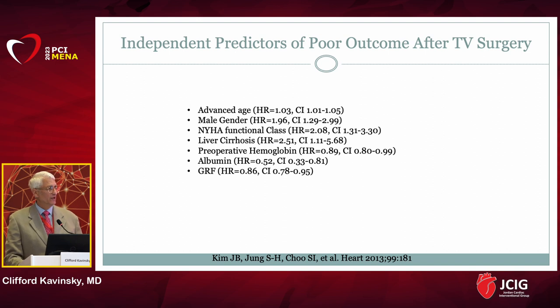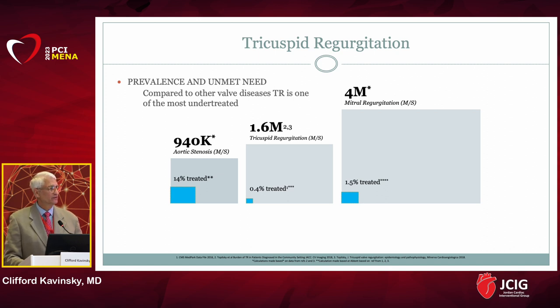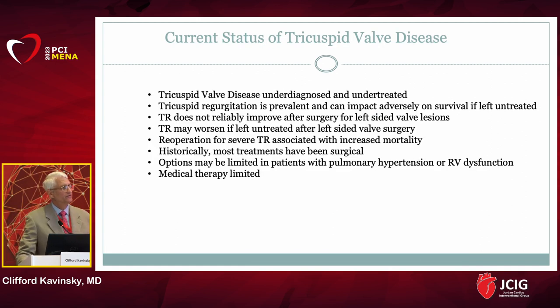Independent predictors for negative outcomes after tricuspid valve surgery include older age, underlying heart disease, and underlying liver disease. Part of the reason is that we send patients for surgery too late — we wait until they're in Class 4 heart failure with ascites, and those patients won't have a good outcome. As a result, tricuspid regurgitation is largely left untreated. The current status of tricuspid valve disease is that it is underdiagnosed and undertreated.